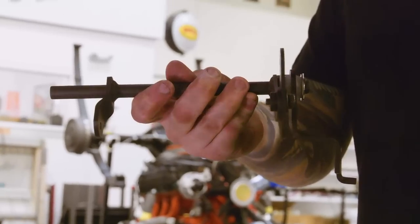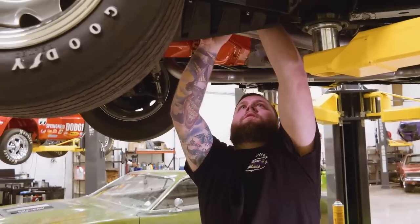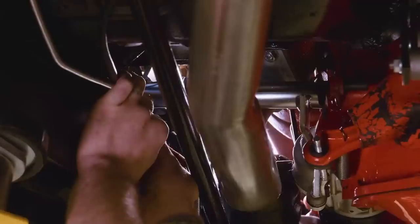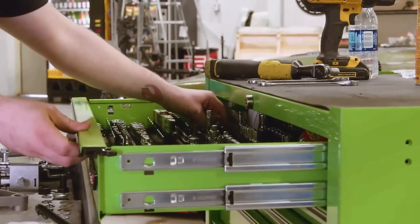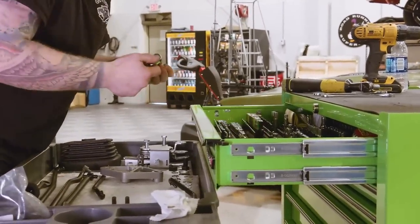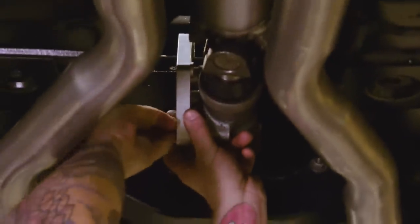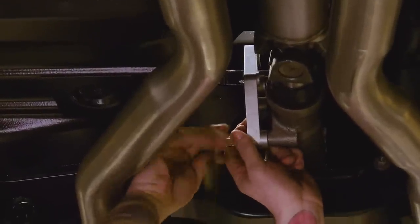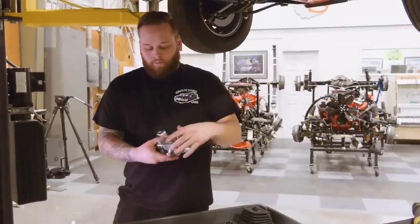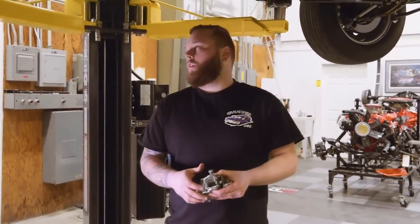I'm going to put the reverse lockout linkage in. This is a little safety feature that Dodge does with their manual transmissions. You put this in reverse when you're parked, it'll lock the car. You also still want to use your park brake, and it allows you not to remove your key unless you're in reverse. I'm going to go ahead and get the shift spacer on here — it brings the shift mechanism out from the transmission a little bit to line up with the hole in the floor. The pistol grip will stick right in there once it gets put through the floor.